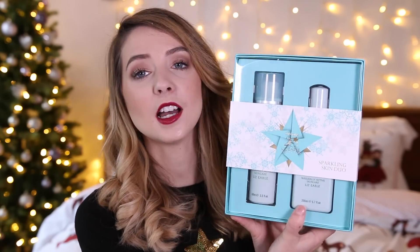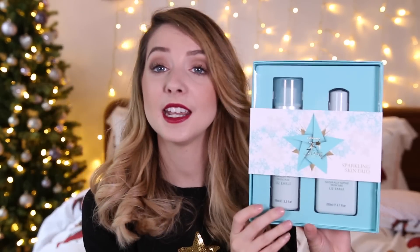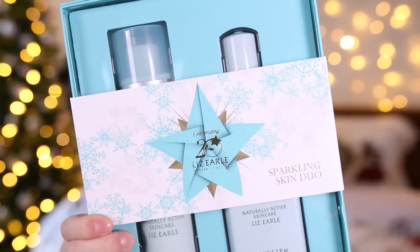If skincare is more your thing, I thought this set was perfect. It's the Liz Earle Sparkling Skin Duo, celebrating 20 years of Liz Earle. Liz Earle is a great place to start with skincare. I love Liz Earle Cleanse and Polish. You get the Cleanse and Polish, a little muslin cloth, and the skin tonic. So you're all set. Lovely gift.